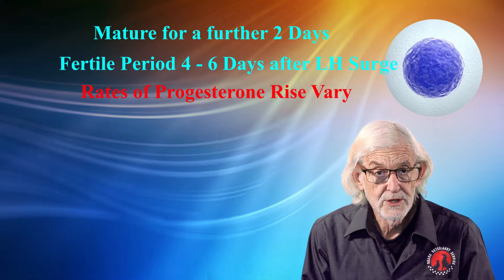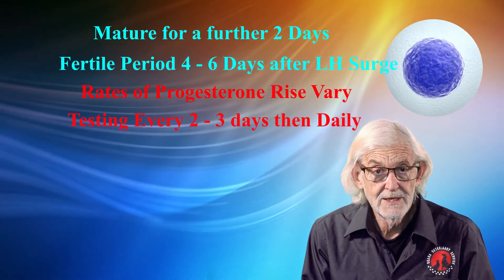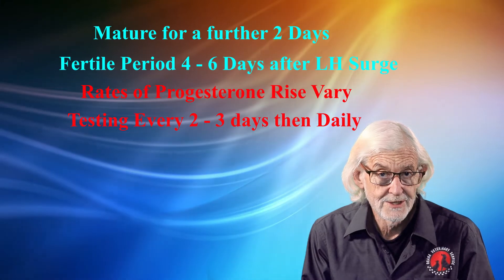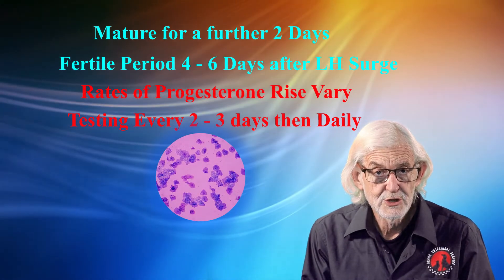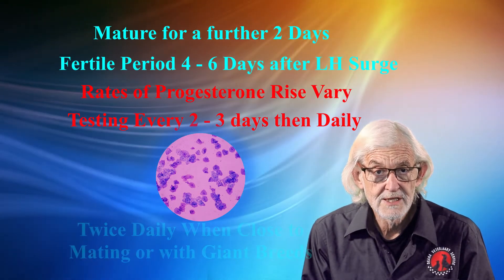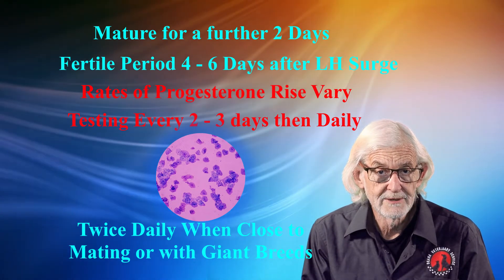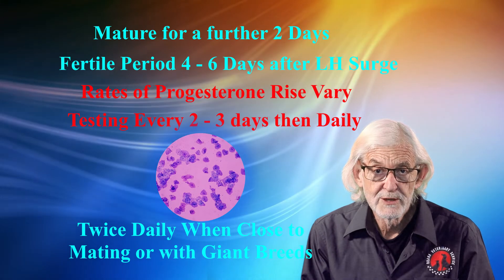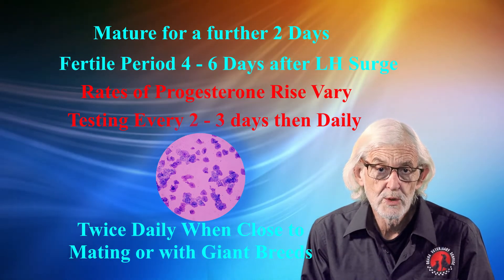Depending on the initial rate of rise of progesterone, testing may be done every 2 or 3 days, then daily as vaginal cytology indicates change. At times we may even test twice daily in some bitches to ensure the season is progressing normally. This is particularly true with giant breeds whose progesterone can rise quickly.